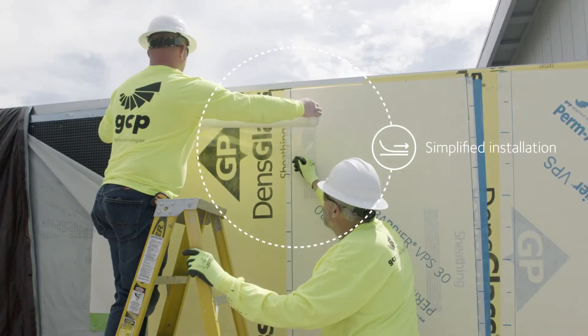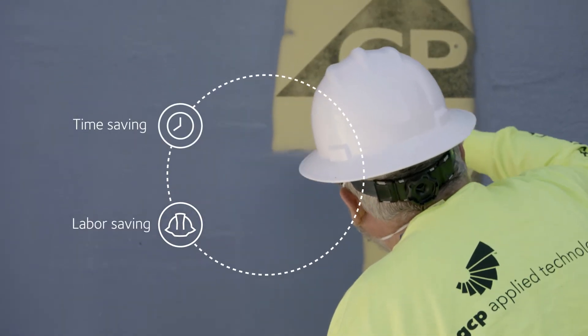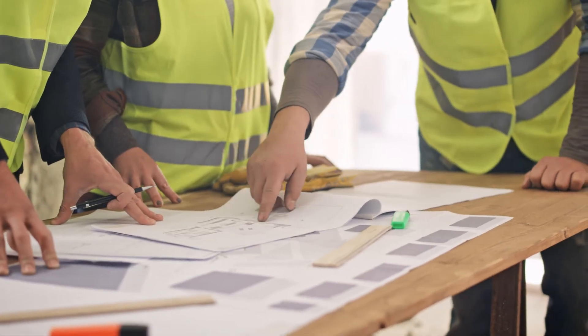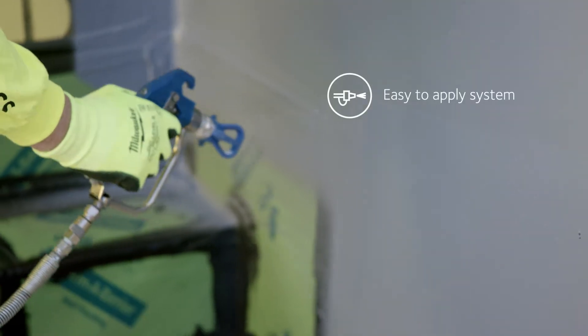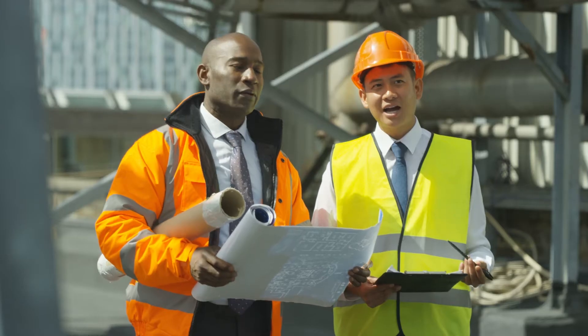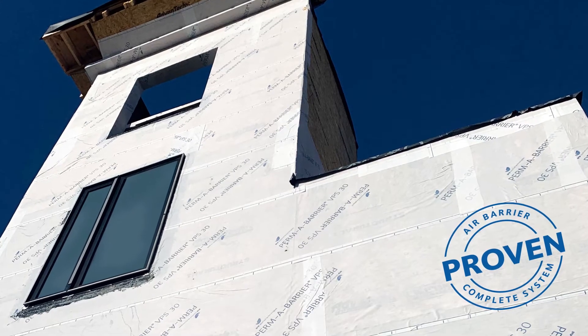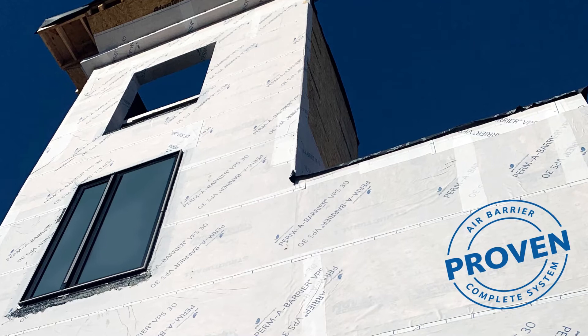Simplified installation. Simplified support. Take advantage of time and labor savings with solutions designed with contractors in mind, featuring forgiving, easy-to-apply systems that reduce application errors, and a team of experts to guide you at every step. Permabarrier solutions have you covered with a proven process and support.